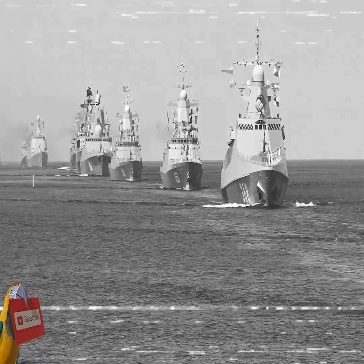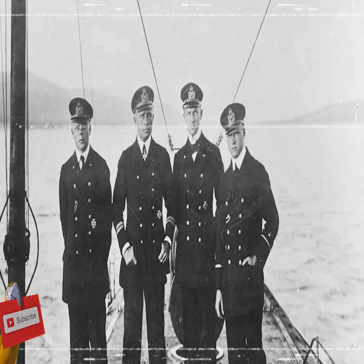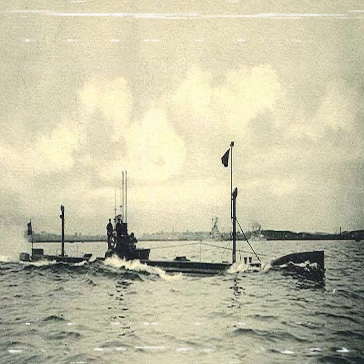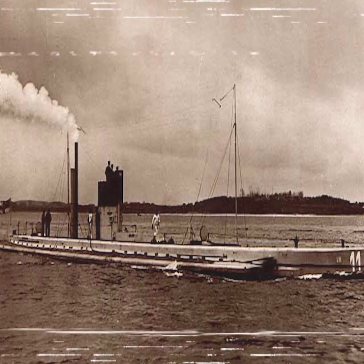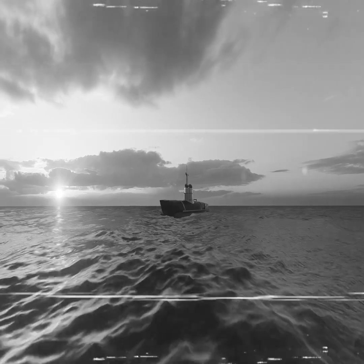By the early 20th century, submarines played a significant role in both World War I and World War II. Germany's U-boats, in particular, revolutionized naval combat, nearly cutting off Britain's supply lines and changing the course of history.